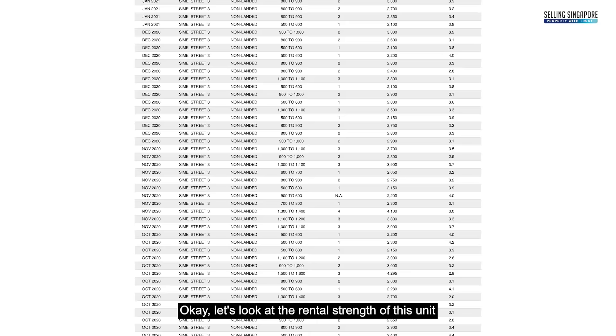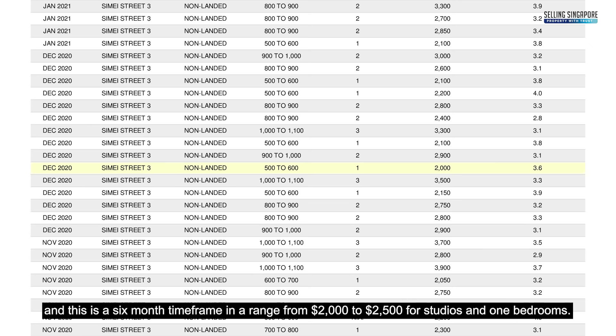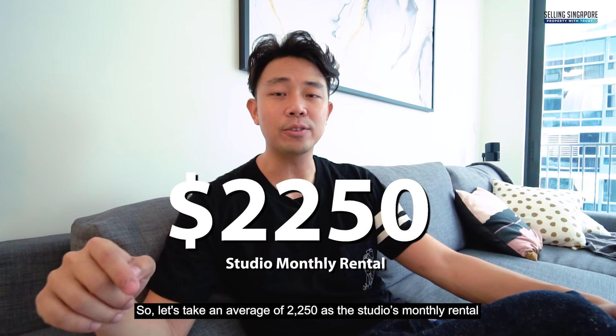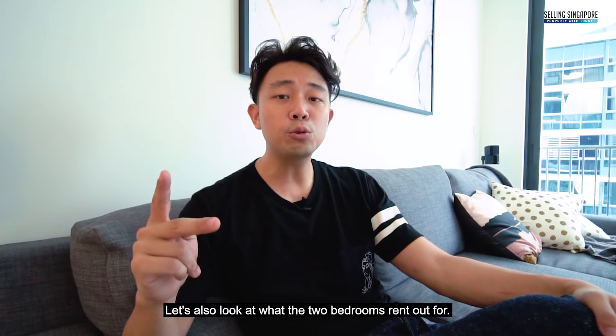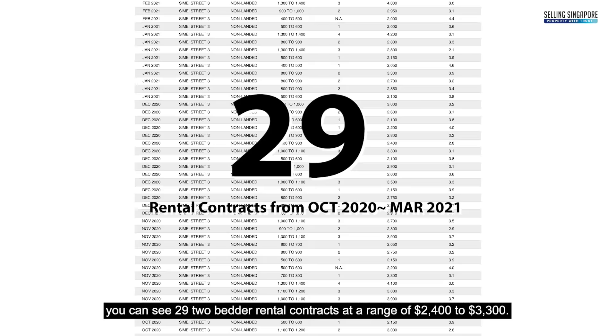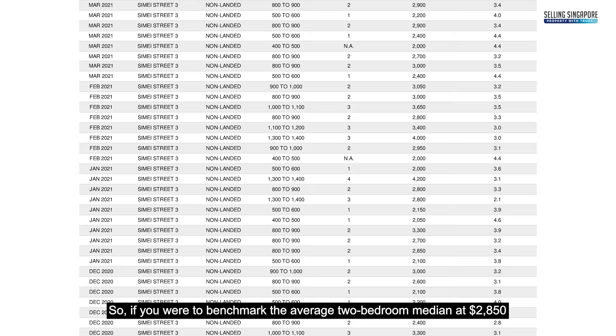Let's look at the rental strength of this unit. There were 24 rental contracts from March to October 2021 across a six-month timeframe, ranging from $2,000 to $2,500 for studios and one bedrooms. Taking an average of $2,250 as the studio's monthly rental — the Essence team has done more than 100 rental contracts in this project alone and can confirm this figure is very achievable. For two bedrooms over a similar six-month period, there were 29 two-bedder rental contracts ranging from $2,400 to $3,300, with a median benchmark of $2,850 — very reasonable.